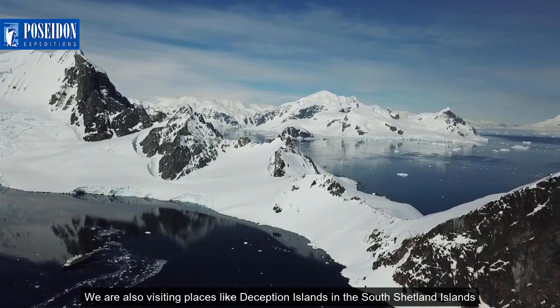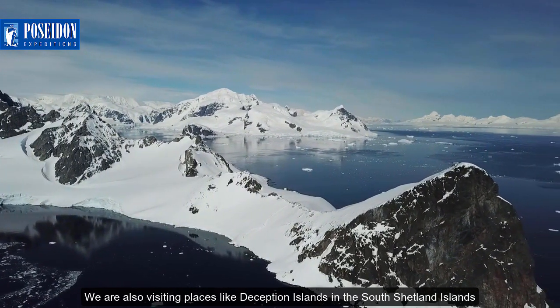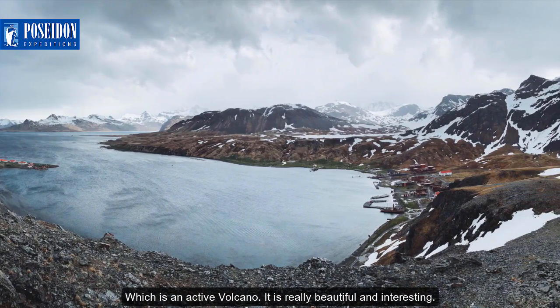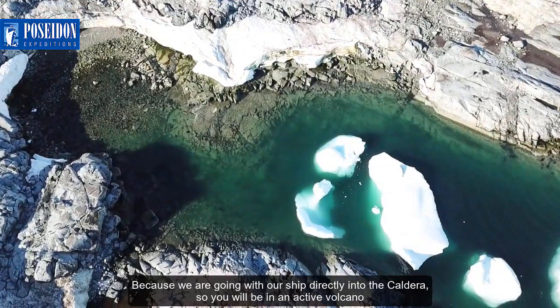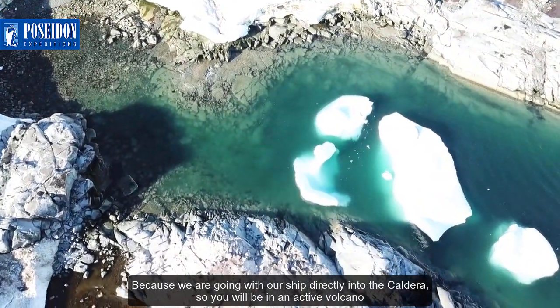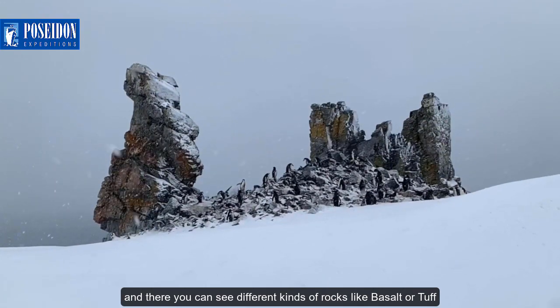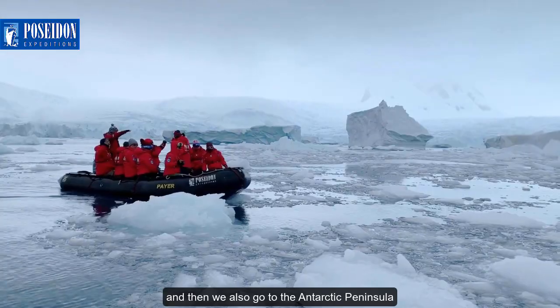We are also visiting places like Deception Island in the South Shetland Islands, which is an active volcano. It is really beautiful and interesting because we go with our ship directly into the caldera, so you will be inside an active volcano. There you can see different kinds of rocks like basalt or tuff. We also go to the Antarctic Peninsula.